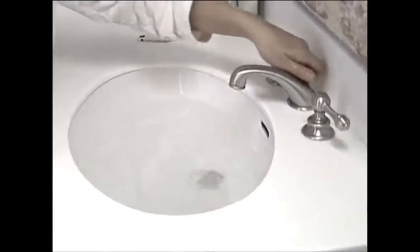Did you ever try to take a shower, but you wound up taking a bath? Do you have a sink that fills when it's supposed to empty? And who wants to wait for an expensive plumber?